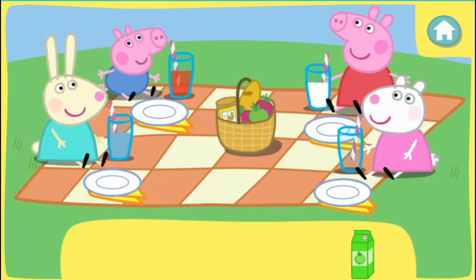That was brilliant! Well done! Everybody has the drink they asked for.